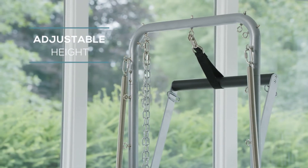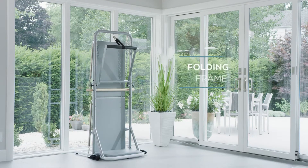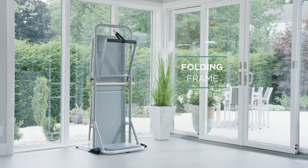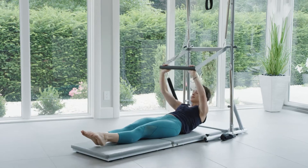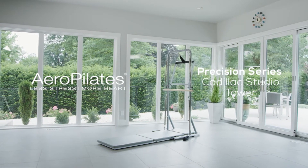Easily rearrange the location and configuration of the bars and springs with the clips. Fold the frame to save space when not in use. Take your Pilates potential to the next level with the Aero Pilates Precision Series Cadillac Studio Tower.